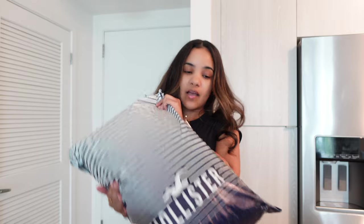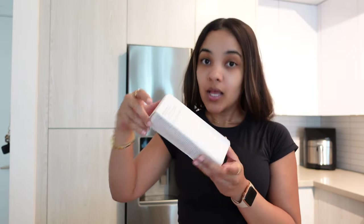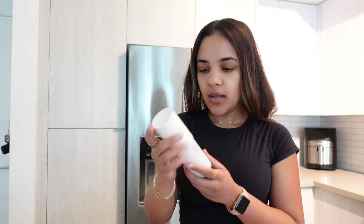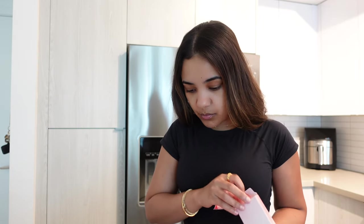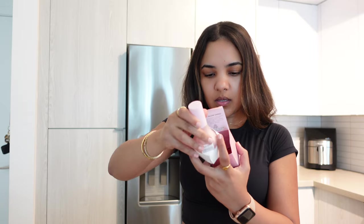I also have a package from Hollister because I have to do a collab with Gilly Hicks — I might film that today. Let's see what we got. It's a final sale but look how it came, I hope nothing got damaged. I got a new toner because I use the one by Fenty Beauty but I'm kind of tired of it already. I keep my boxes in case I don't like things. Everything is wet — I think the package got wet. Sucks, I hope my palette didn't get messed up.